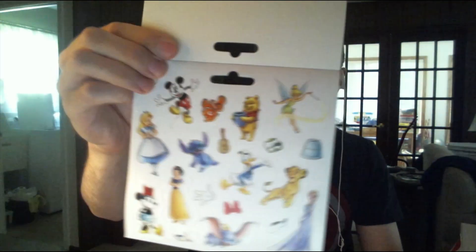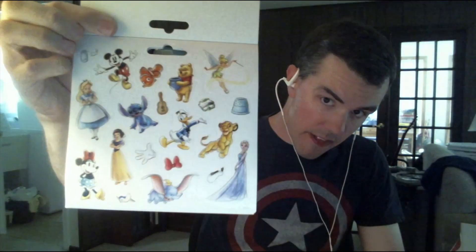Each sheet has Mickey Mouse, Nemo, Winnie the Pooh, Tinker Bell, Alice, Stitch, a ukulele, a pair of swim goggles, a thimble, Donald Duck, Simba, Mickey Glo, Hair Ribbon, Donald Hat, Minnie, a bird, Snow White, Dumbo, and Elsa, as you can see right there.